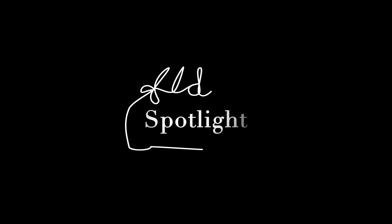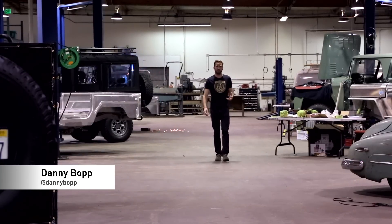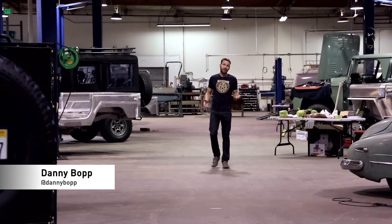I literally just built the first one because it was driving me nuts that I hadn't built it. Today we're in Chatsworth, California, checking out a restoration shop simply known as Icon.